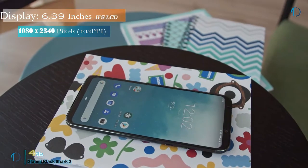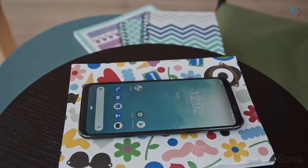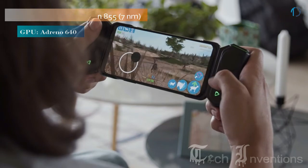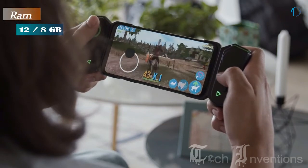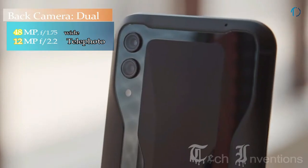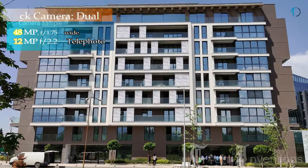The phone comes with a 6.39-inch touchscreen display with an aspect ratio of 19.5 by 9. It is powered by a 2.84GHz octa-core Qualcomm Snapdragon 855 processor and comes with 12GB of RAM. The Black Shark 2 on the rear packs a 48MP primary camera with a 1.75 aperture and a second 12MP camera with a 2.2 aperture.